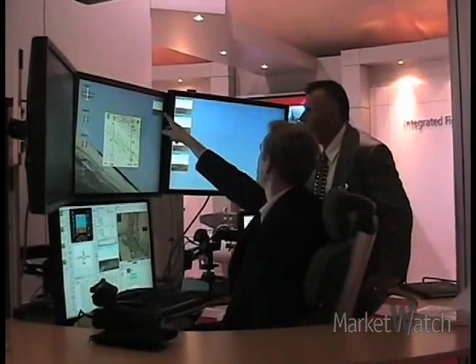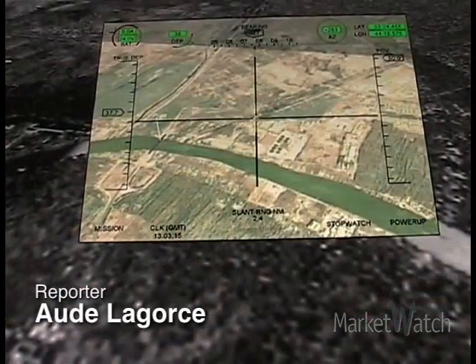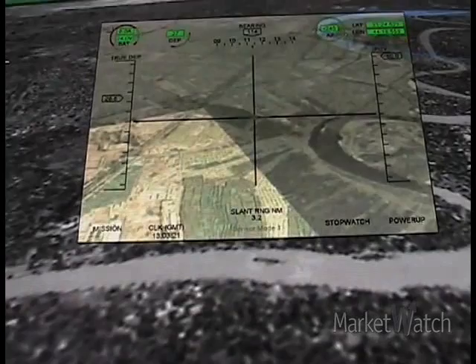A new system for controlling drone aircraft is promising cost savings and better piloting. Defence contractor Raytheon is demonstrating the new system at this year's Farnborough Air Show just outside London.